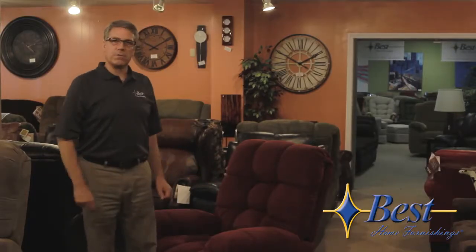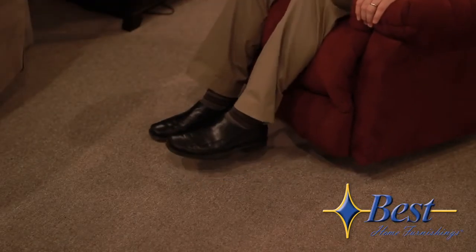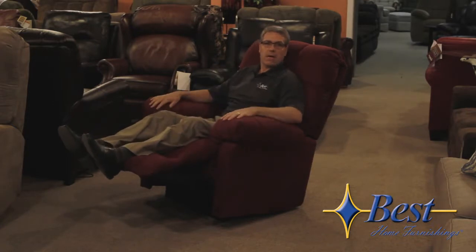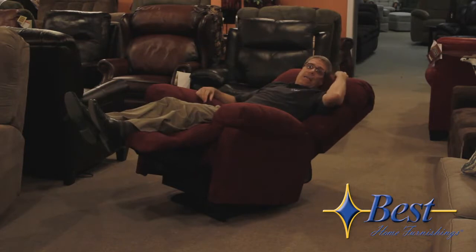Now let's consider this recliner. You'll notice first when I sit down, my feet are firmly on the ground. I have good back support and good neck support. Now as I recline, my feet are still fully supported up and underneath the calves all the way to the end. I lay back and I have full lumbar support, full neck and head support. Now this is the right recliner for me.